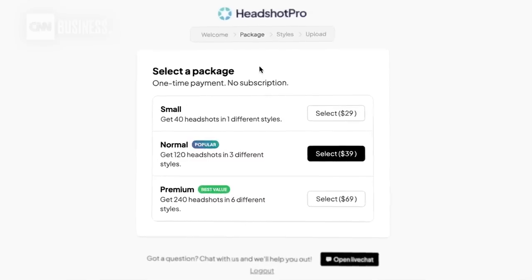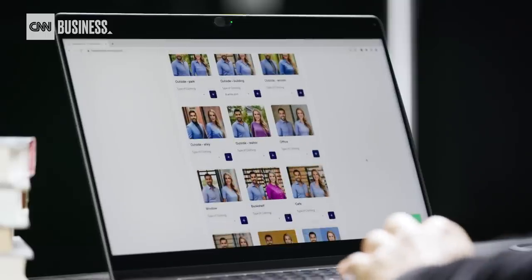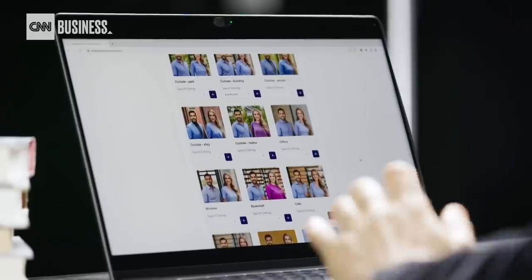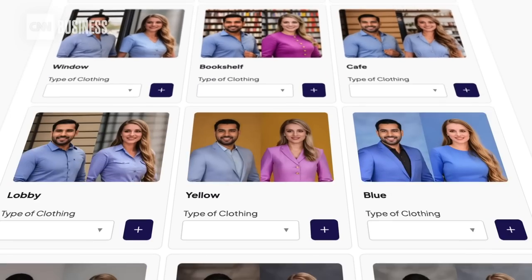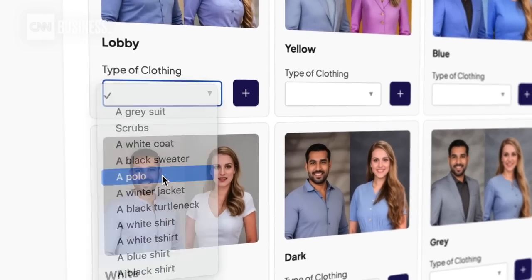They offer three different prices: a $29 version, a $39 version, and a $69 version. We're going for the $39 version — you get 120 headshots in three different styles. You can select outdoors or indoors, where the photo is being taken — a park, a building, woods — and then you can select the clothing. We're gonna go with a polo. Nice, classy, professional, not too professional.